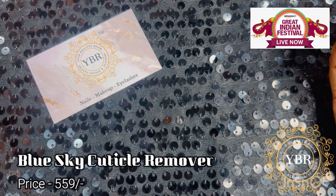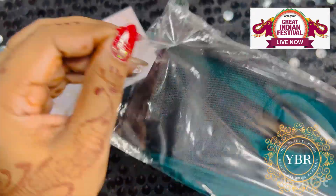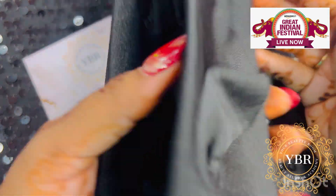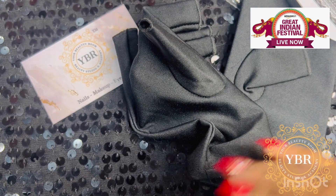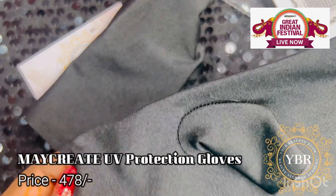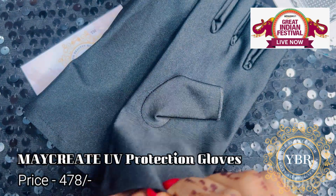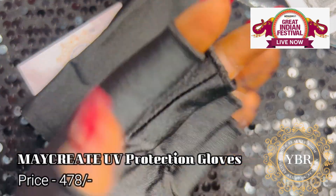The second product I have got - you might wonder what I'm showing, but this is such a beautiful and important product for every nail tech or their clients. This is Make Rate Anti-UV Gloves, which give us protection from UV rays. You can make your client wear these gloves and then put their hand in the lamp. These gloves are very useful. I had been looking for them for a long time and they weren't available in India. All my international students use these gloves when they do their own gel polish or gel extension.